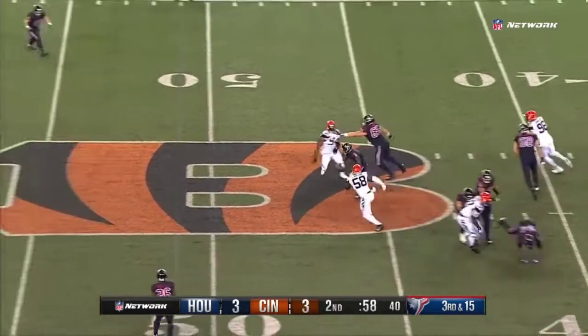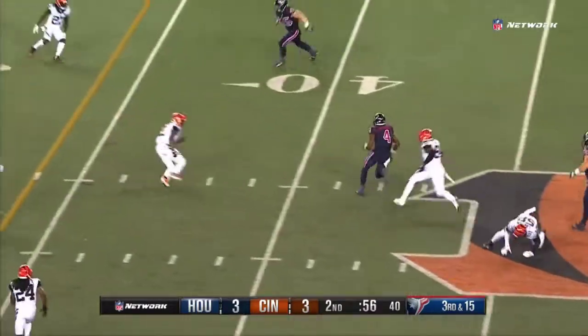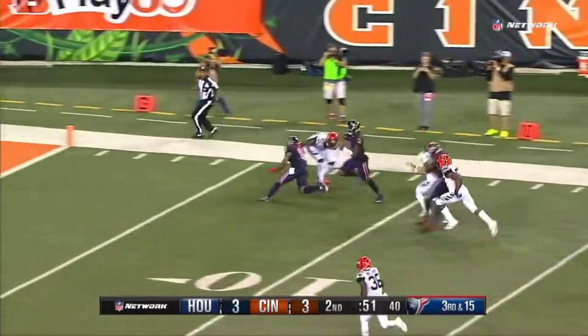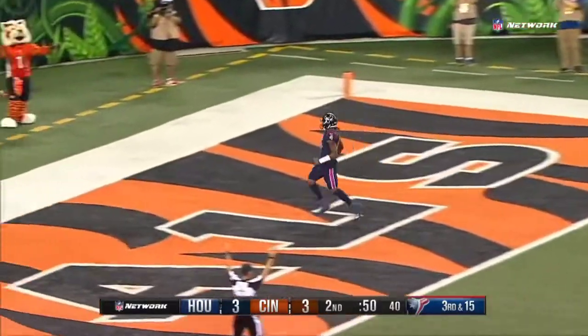Watson protected, escaping — gonna run for it, gets a block on the edge. He's gonna get there! First down and more — Deshaun Watson inside the ten and into the end zone for a touchdown!